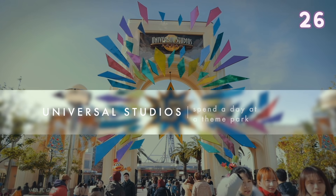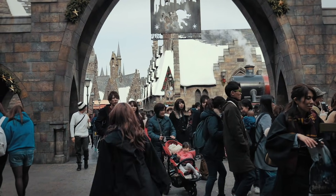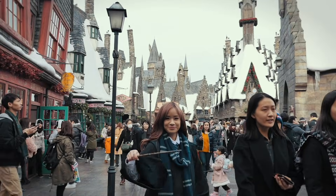Universal Studios Japan — in my opinion the best theme park in Japan. You can come here to enjoy the magical world of Harry Potter.